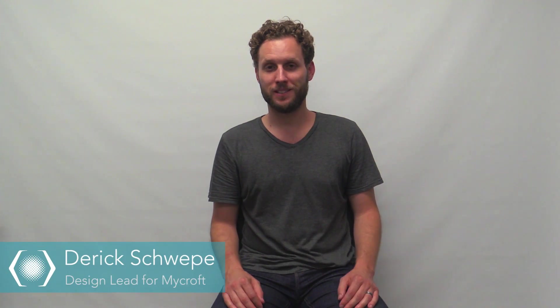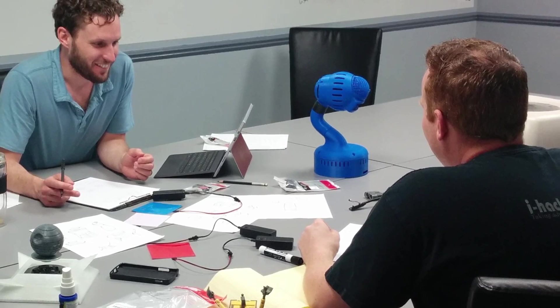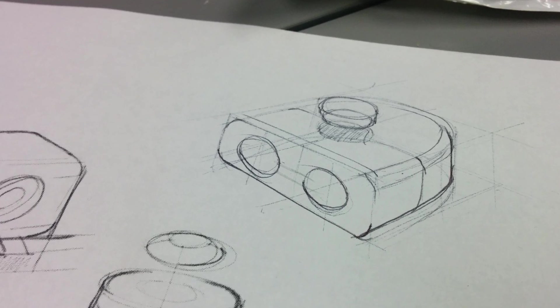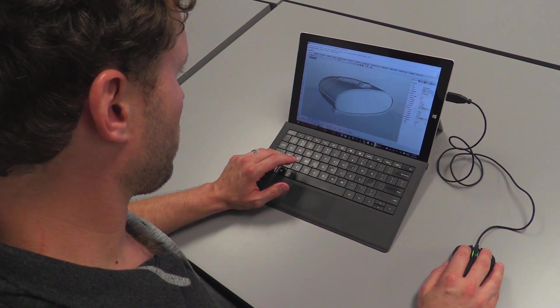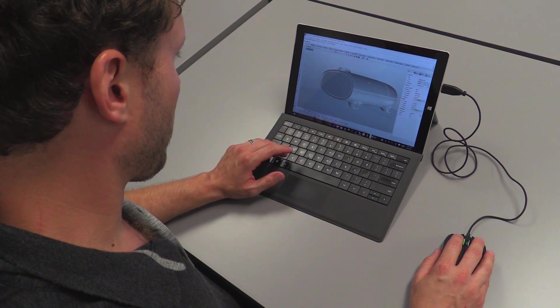Hi, I'm Derek Schweppe, the product designer behind Mycroft. The design of Mycroft really came out of conversations that Joshua and I had at the very beginning of my involvement in the project. He had some ideas of what Mycroft was going to be, and the main thing he was interested in doing was creating something that was really relatable and personable to the consumer.